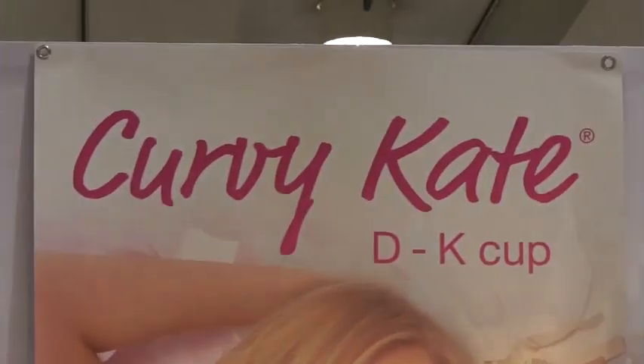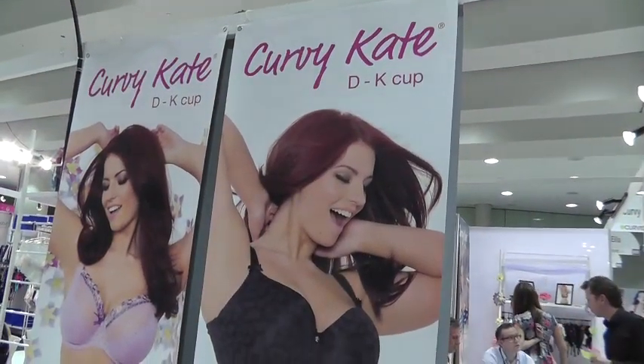Hi, my name is Steve Hudson. I'm the MD and owner of Kirby Cates. We're a UK brand that launched in the US a year ago.